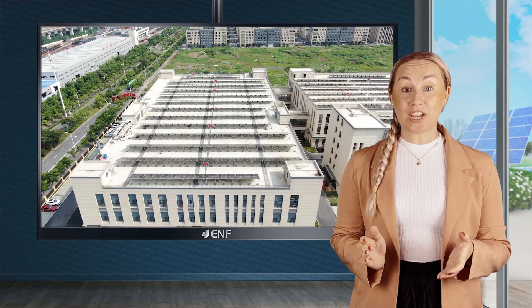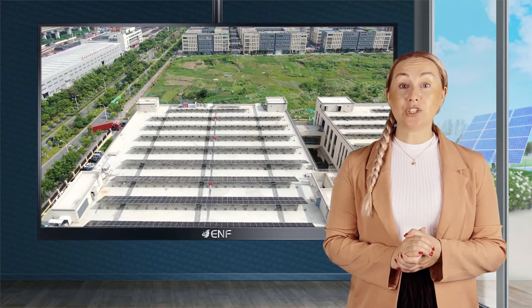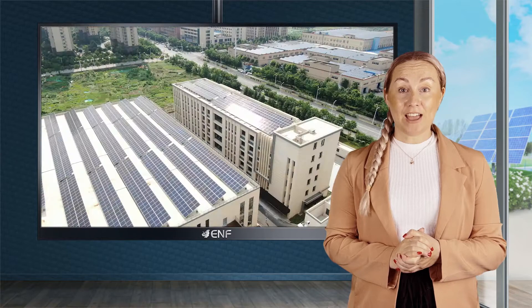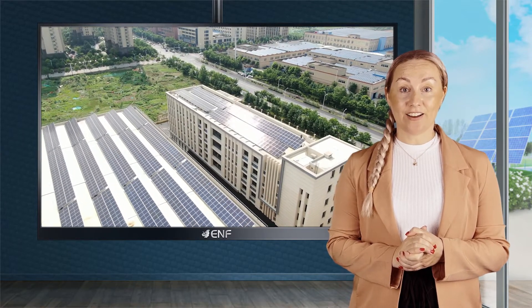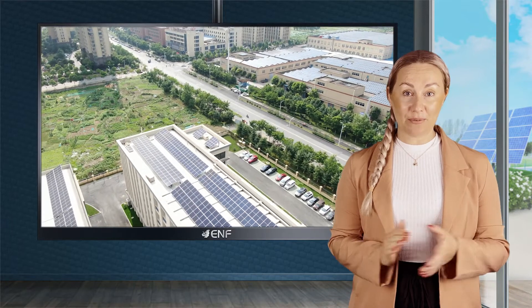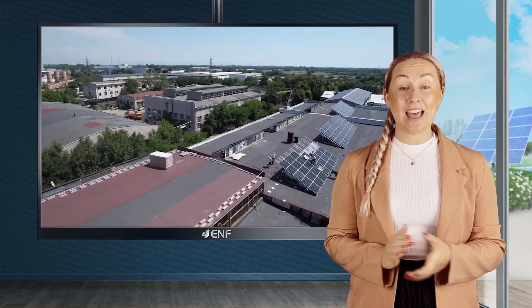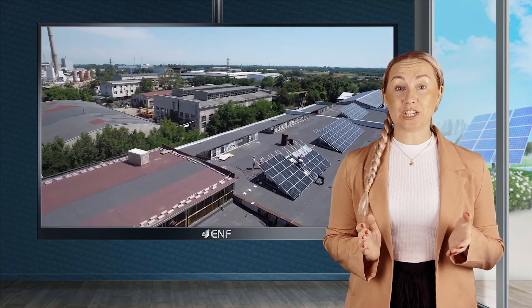Some of the prominent projects where this module series has been successfully installed include a two megawatt project in Iraq and a one megawatt project in Hefei City, China. In addition to this, we have received thousands of positive feedbacks from our customers.